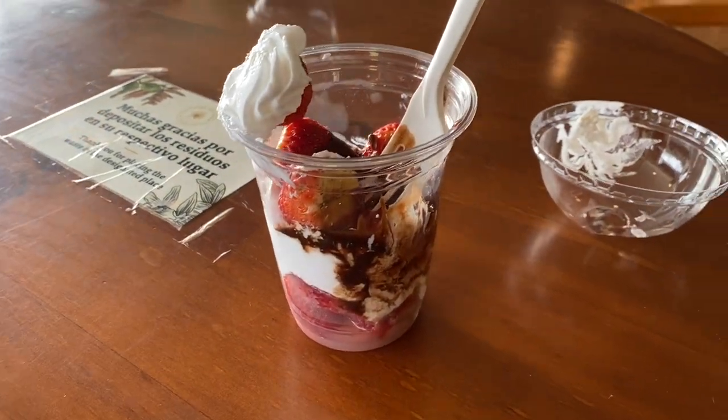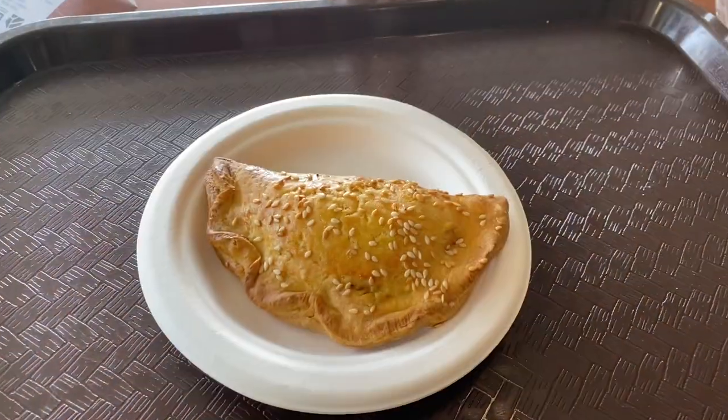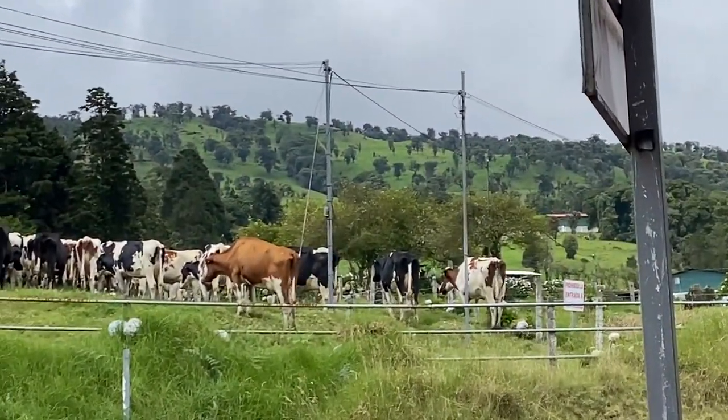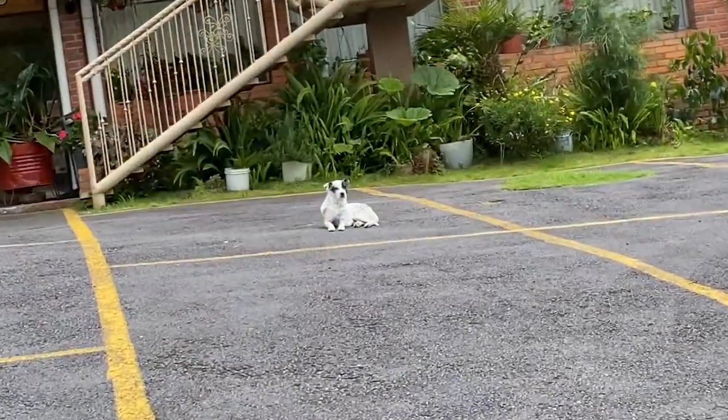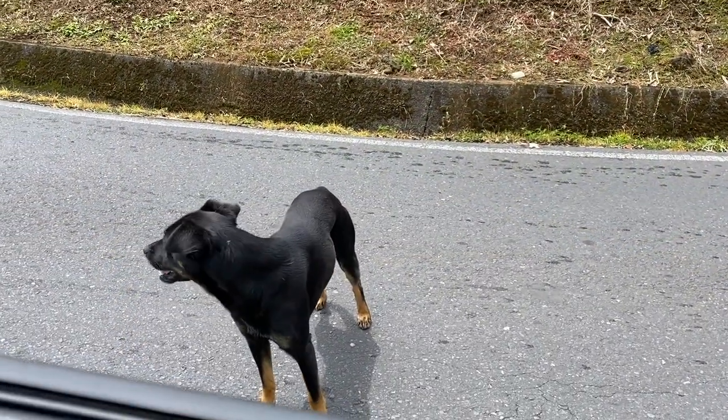Afterwards, I got kind of hungry so I ate some strawberry frescas — sorry, it's half eaten — and then got an empanada. I was starving once I got there. Then, you know, saw some cows on the road, had to take a photo. There were tons of dogs everywhere, and this dog just kind of approached my car to say hi.